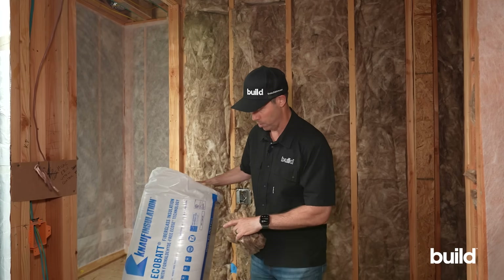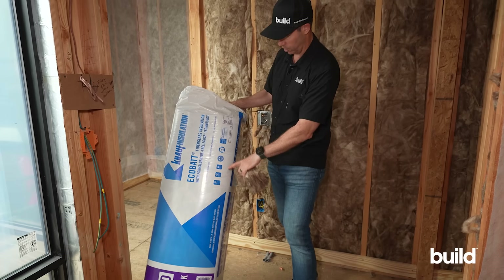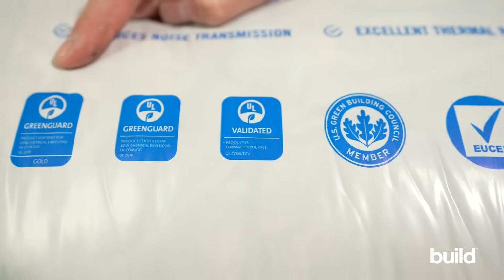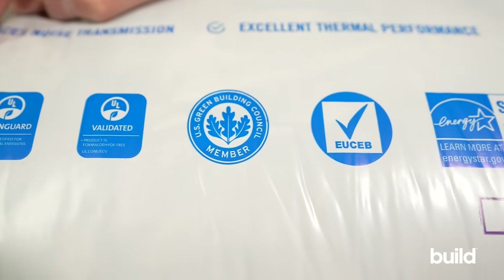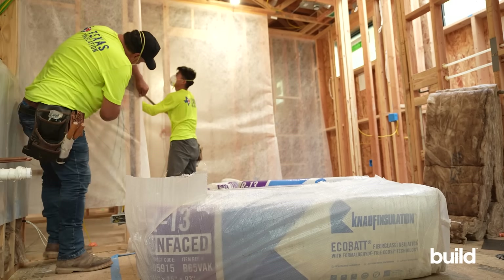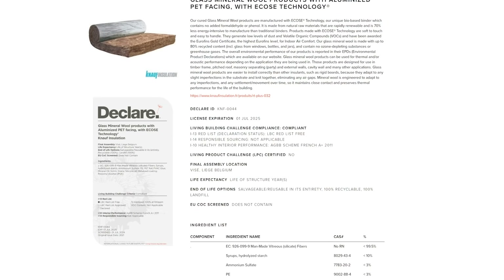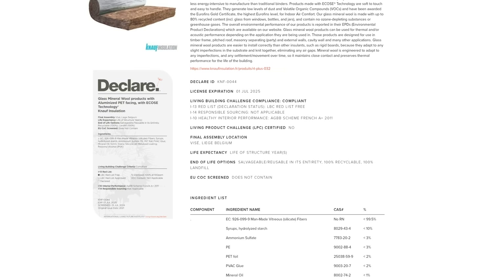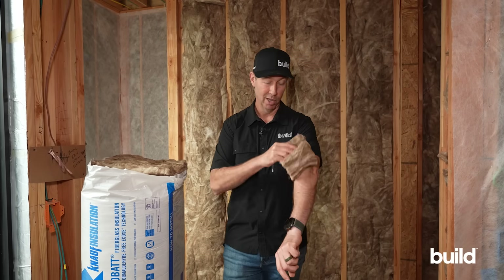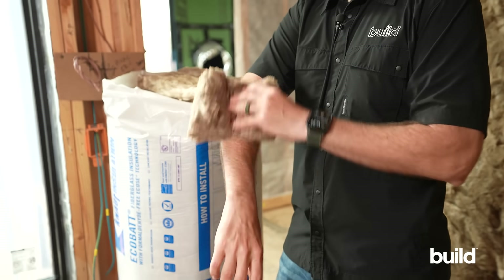A couple of things to know about this product: it's formaldehyde-free and carries several certifications — GREENGUARD certified and Asthma and Allergy certified. It doesn't carry a premium price, which is why I think it's a great choice for soundproofing on the cheap. It has a declared ingredients list showing no harmful substances — a very non-toxic product. I've been touching and handling it freely, which I wouldn't do with a lot of products.